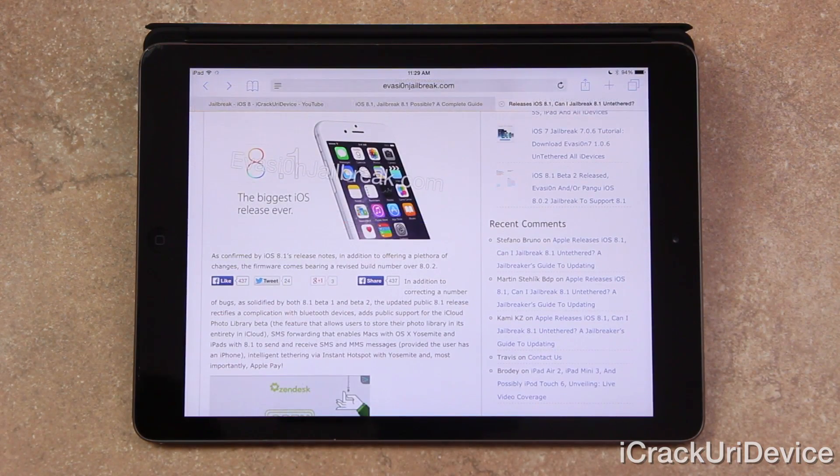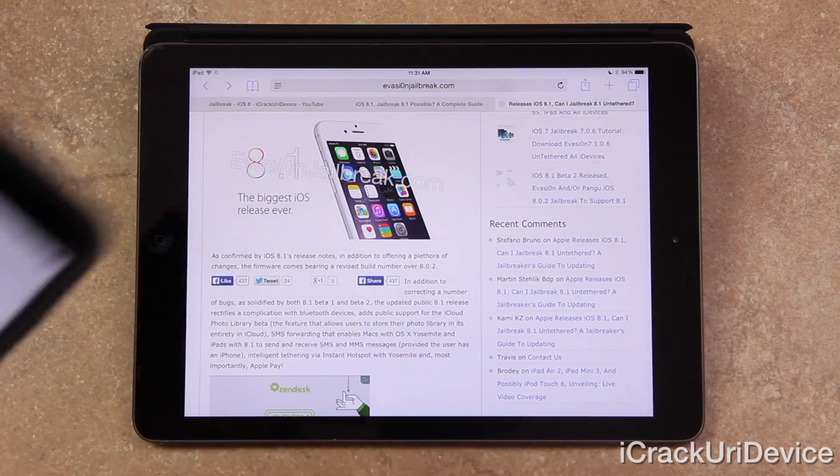Today's news isn't all bad — far from it, in fact. As confirmed by iOS 8.1's release notes, the firmware comes bearing a revised build number over 8.0.2, corrects a number of bugs, rectifies the complication with Bluetooth devices, adds public support for iCloud Photo Library Beta, SMS forwarding that enables Macs with OS X Yosemite and iPads with 8.1 to send and receive SMS and MMS messages provided the user has an iPhone on 8.1, intelligent tethering via Instant Hotspot with Yosemite, and most importantly, Apple Pay for the iPhone 6 and iPhone 6 Plus.